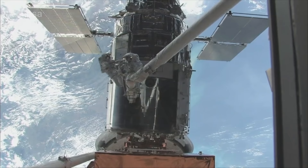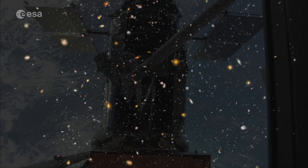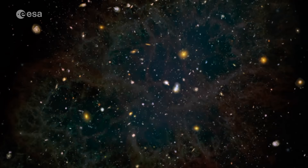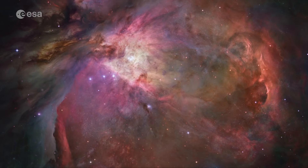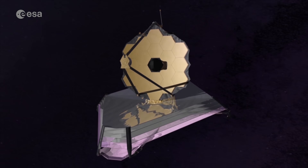In orbit now for more than 31 years, the Hubble Space Telescope has already transformed our view of the cosmos. It's revealed the accelerating expansion of the universe, the birth and death of stars, the evolution of galaxies and storms on Saturn and Jupiter. But Hubble primarily detects visible light, the wavelengths we see with our own eyes. By viewing in the infrared, Webb will be able to give us a new perspective on the universe.